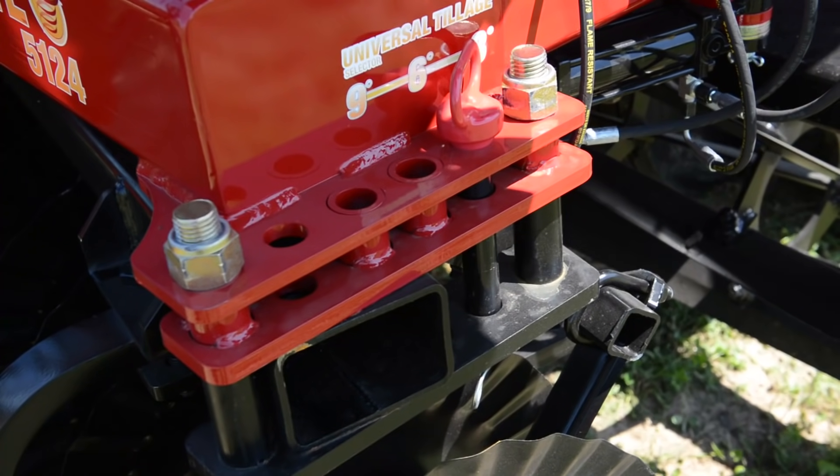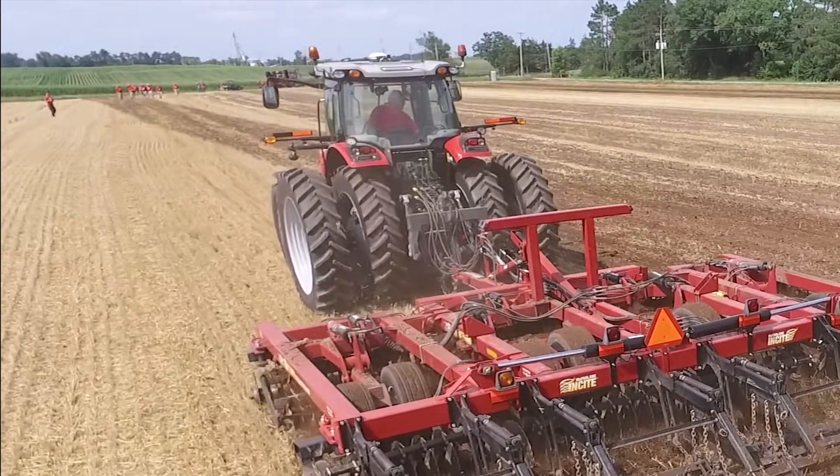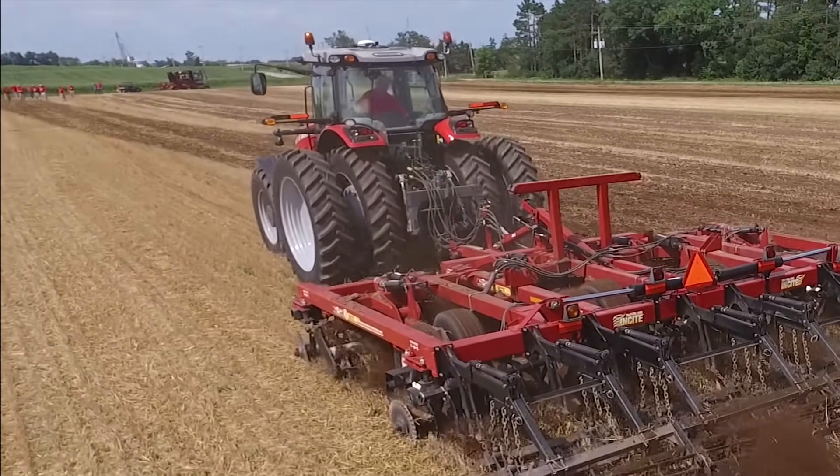The disc gangs offer the operator on-the-go adjustability from 3 to 9 degrees to get as aggressive as the job calls for in high-residue situations.